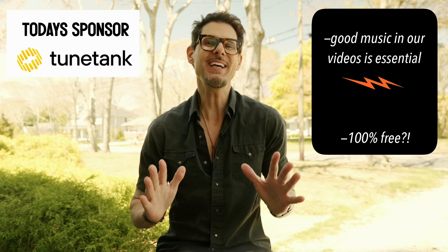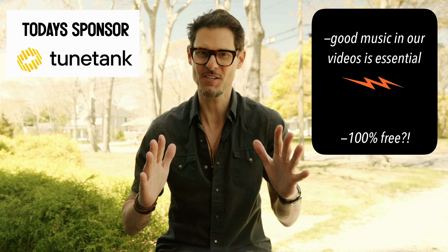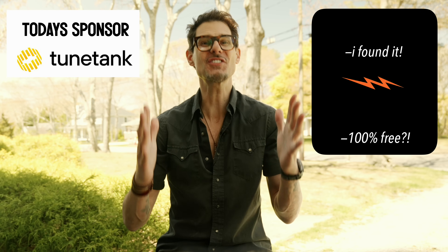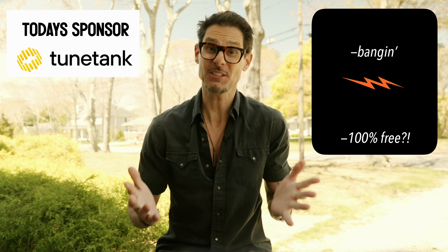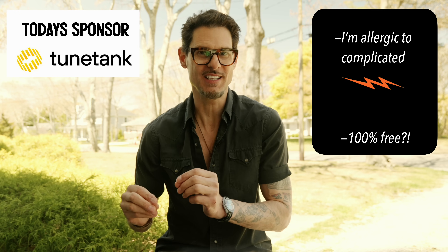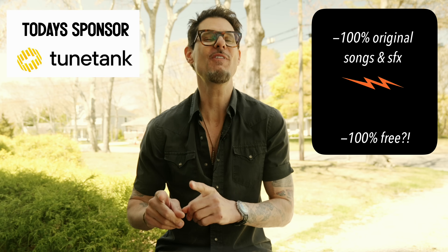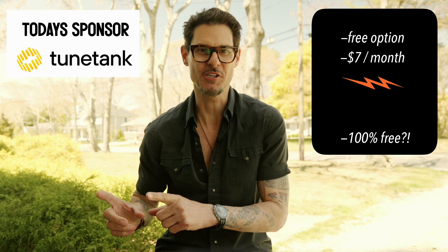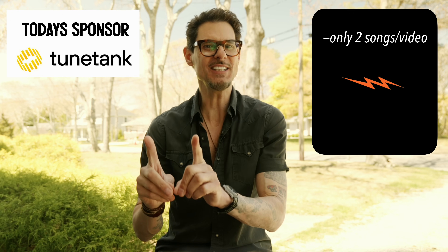This episode is sponsored by TuneTank. Drones are purely a hobby for many of us, so I wanted to find the best possible, least expensive music download service. I spent two months testing TuneTank. First, the music selection is really strong — that's what's most important. All the songs and sound effects are 100% original to TuneTank and not found anywhere else. They have a free option and a seven-dollar-per-month option. The free tier is truly 100% free.